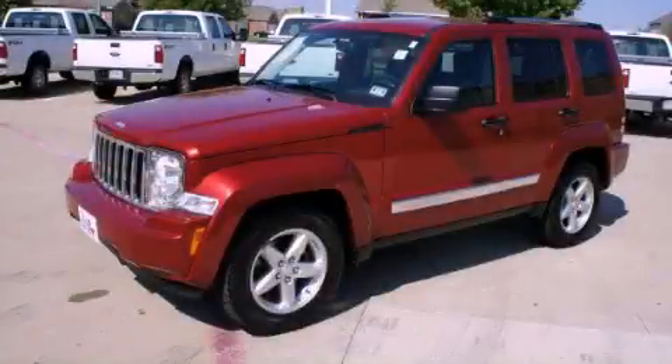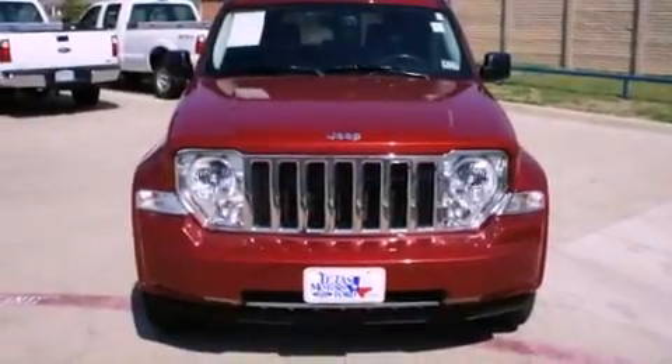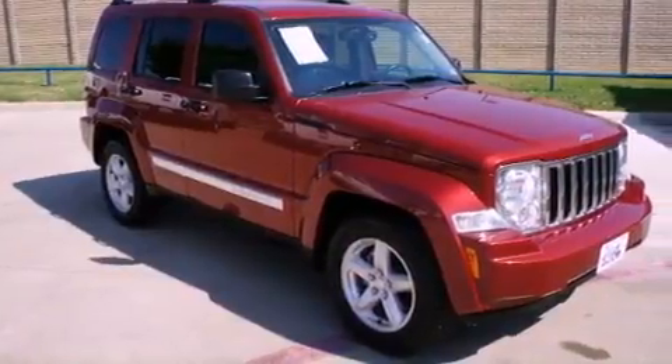This is a 2010 Jeep Liberty — for when safety, size, and space are of importance. It has a 3.7-liter six-cylinder engine and a four-speed automatic transmission.